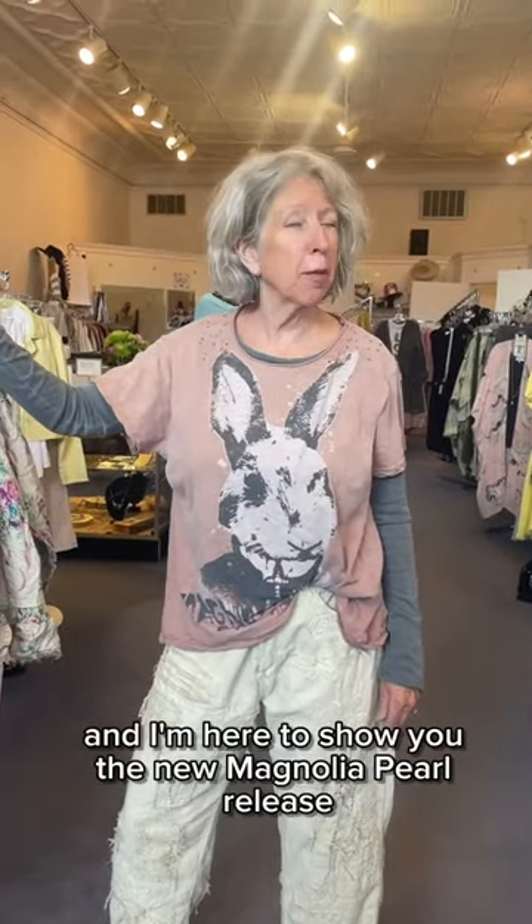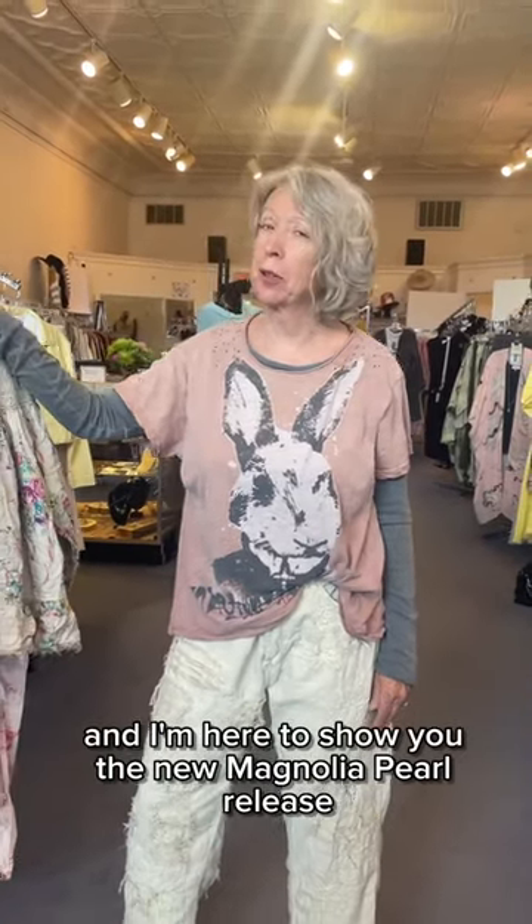I'm Mickey from Details Direct and I'm here to show you the new Magnolia Pearl release.